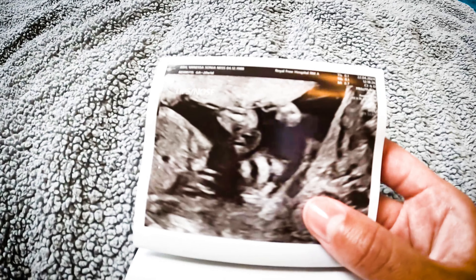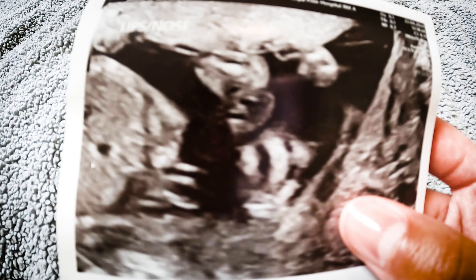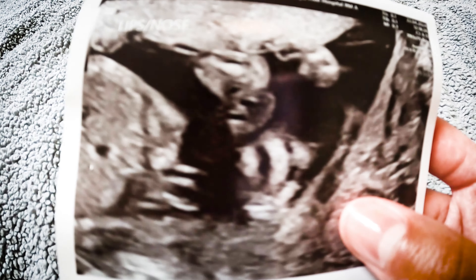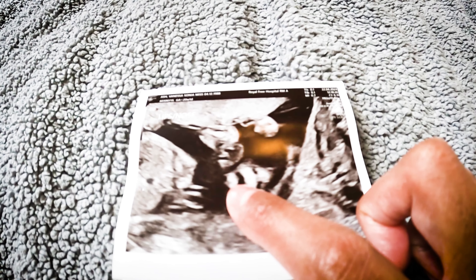And then we've got this one — this is really cool, I really like this one. This is the lips and the nose. The nose is here, and the nostrils, and the mouth is there. The mouth is open.